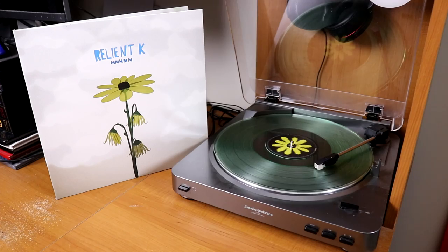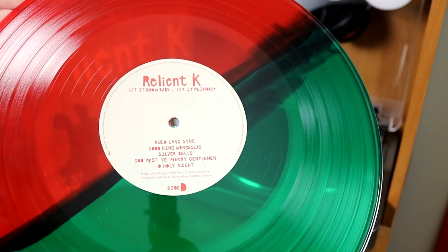Relient K, Mmhmm, and Let It Snow Baby, Let It Reindeer — both on colored pressings of their own.